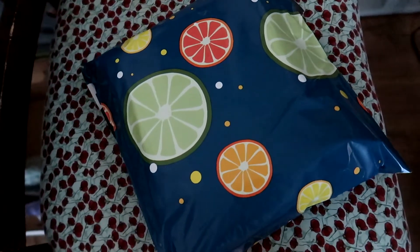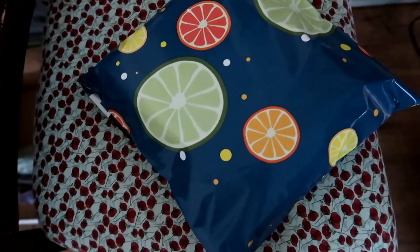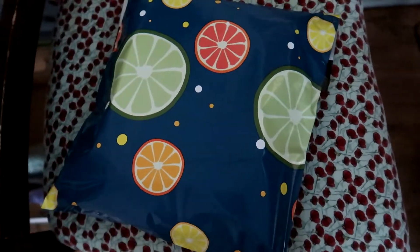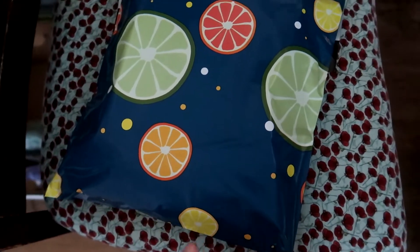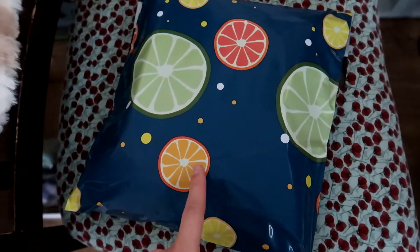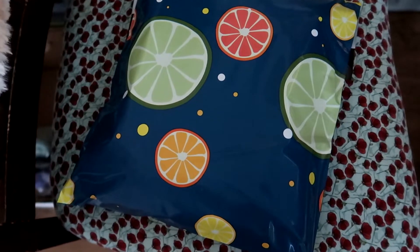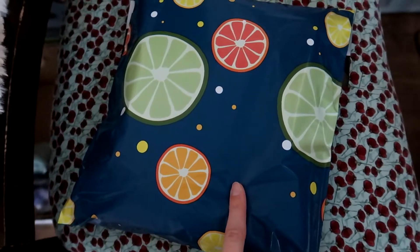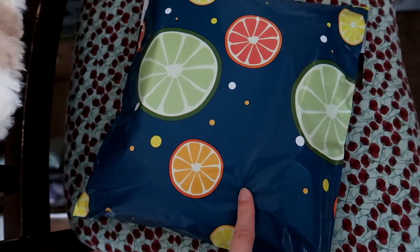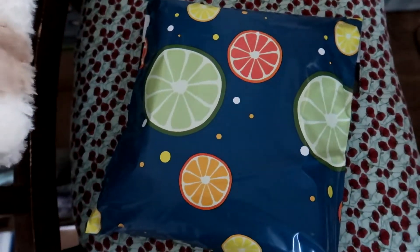The difference between Poshmark and Etsy versus selling on eBay is that I do use cute poly mailers for Etsy and Poshmark if I sell clothing. I got these when I first started reselling consistently two and a half years ago. And then my wonderful subscriber Brett sent me like an actual crap ton of poly mailers, so I'm good with these for a long time.